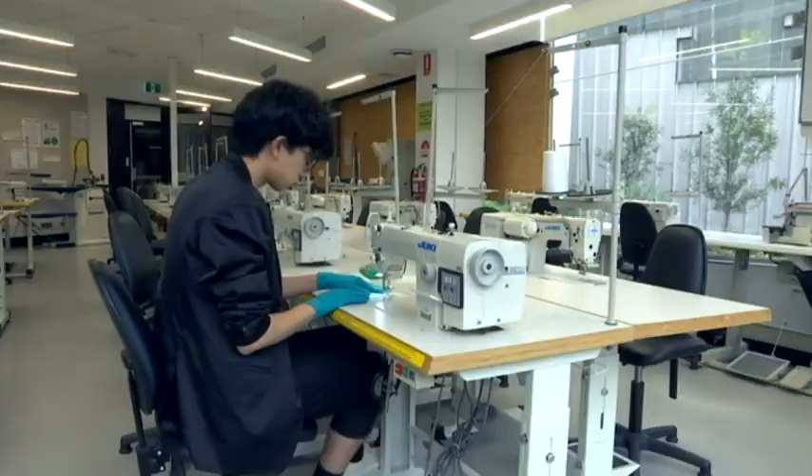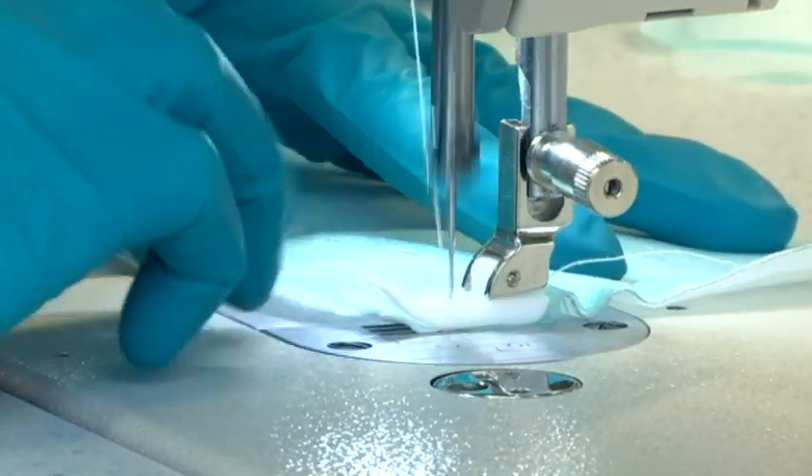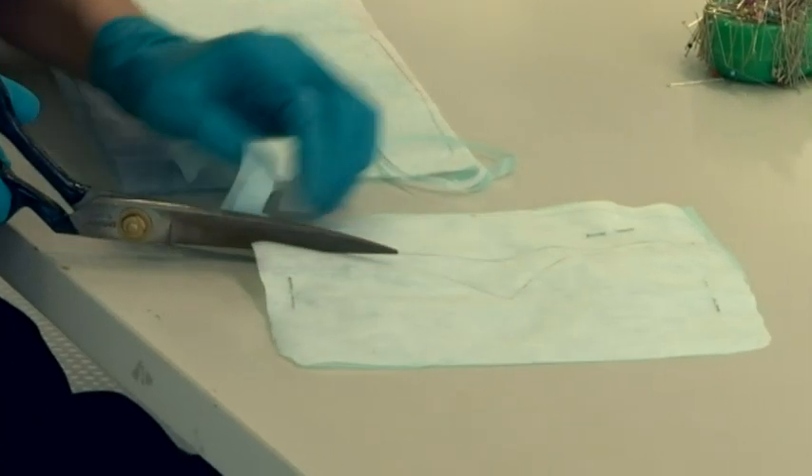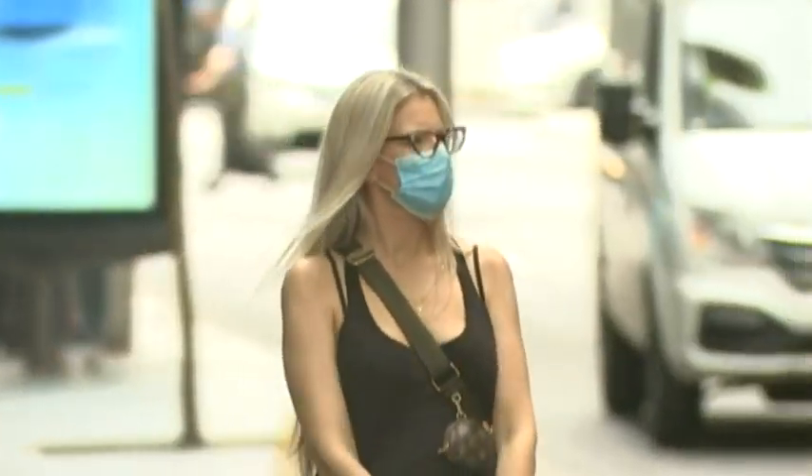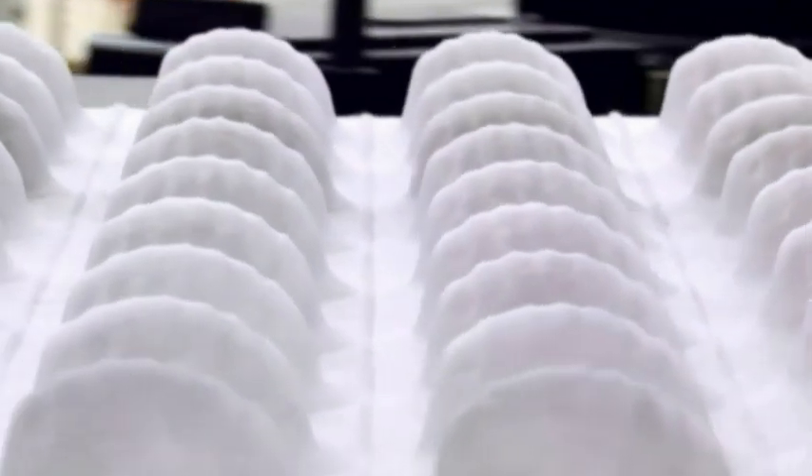It may look old-fashioned, but this is cutting edge for a world in crisis. This is what we call a rapid response project. The sudden high demand for personal protective equipment and the global lockdown means Australia has a shortage. Traditionally, the masks that we've seen medical practitioners wearing are made from a man-made material — petrochemicals — and they're all imported materials.